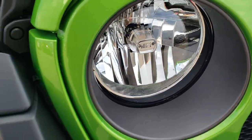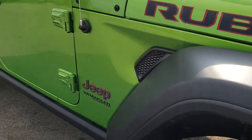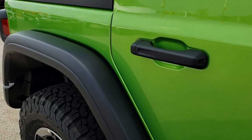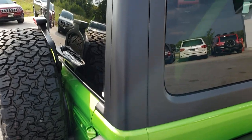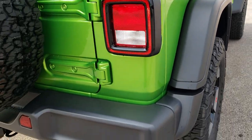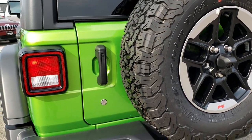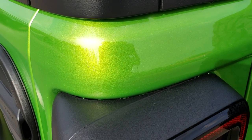It has the little Jeep emblem on the headlights, and you get the running lights in the fenders. Even in the non-sunny side, still a really good looking color. In the sun, you can really get an idea of that metal flake in the paint.